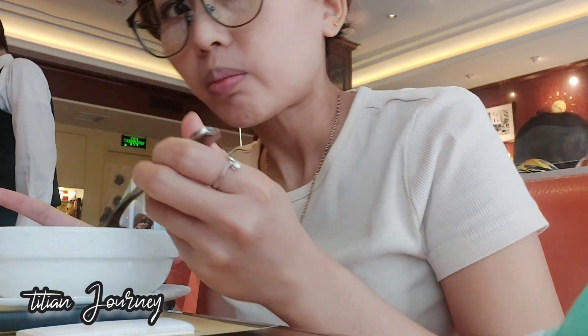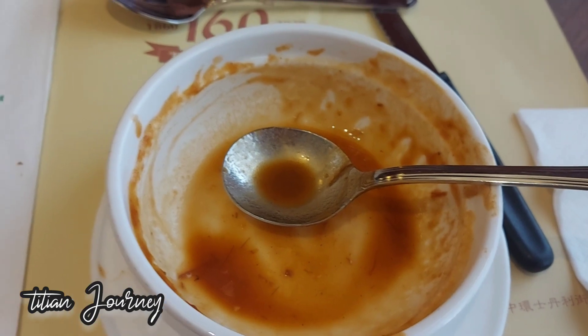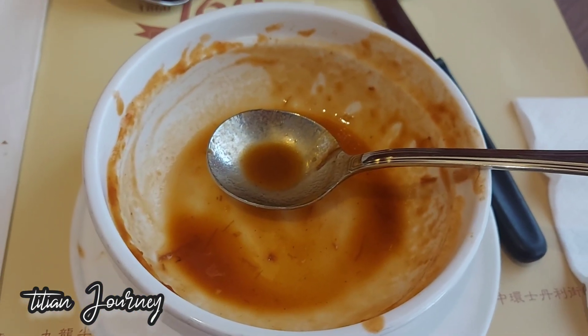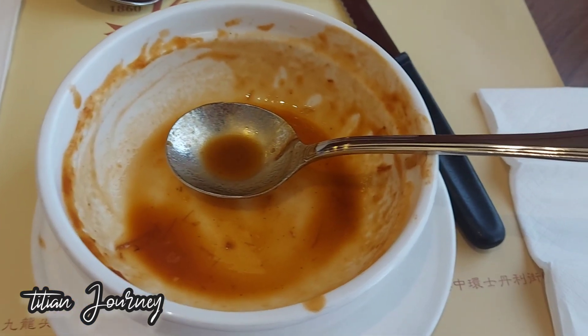Sambil menunggu menu utamanya datang, yaitu stik sapinya, disini saya memperlihatkan keadaan di dalam restorannya. Sekitar 30 menit menunggu, akhirnya stik sapi yang saya pesan datang.